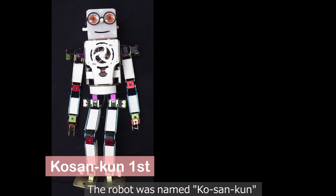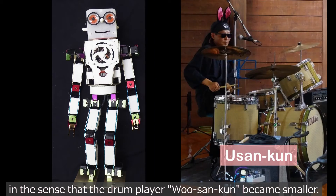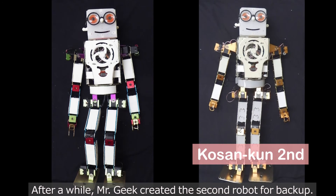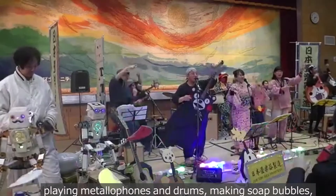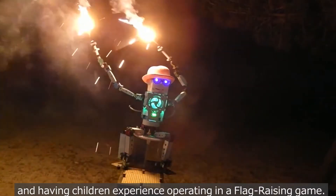The robot was named Ko-Sankun, in the sense that the drum player Wu-Sankun became smaller. After a while, Mr. Geek created a second robot for backup. The two robots then participated in various events, playing telephones and drums, making soap bubbles, and having children experience operating a flag-raising game.